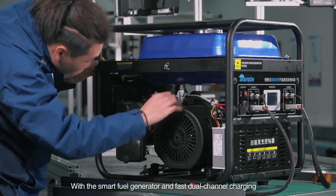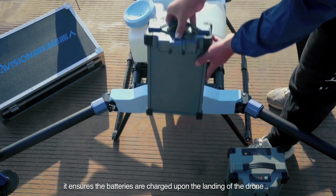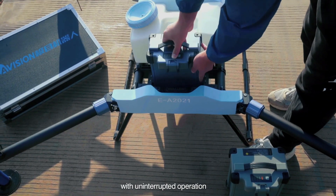With a smart fuel generator and fast dual-channel charging, it ensures the batteries are charged upon the landing of the drone, enabling uninterrupted operation.